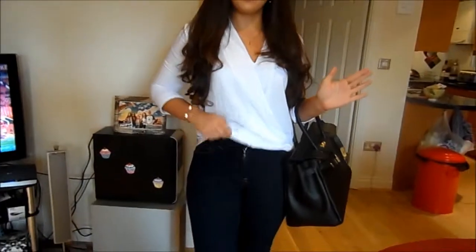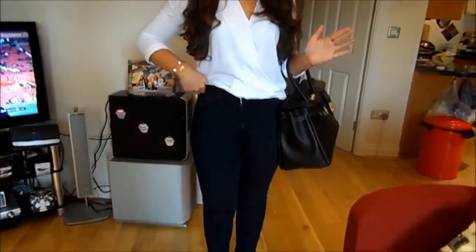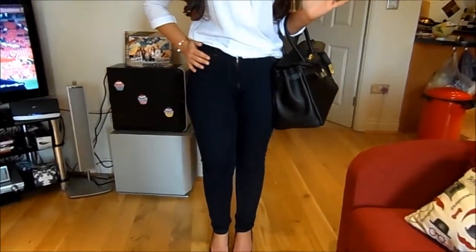My top is from Romwe and I've been looking for something like this for ages. It's just a nice lightweight top and it's got this kind of crossover detailing right here and it falls nicely. It's a little bit shorter than I would like but I can deal. My jeans are from ASOS — they're the high waist ASOS jean that I'm obsessed with. I've got two pairs of these because they're so great.